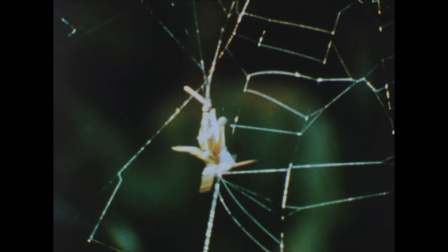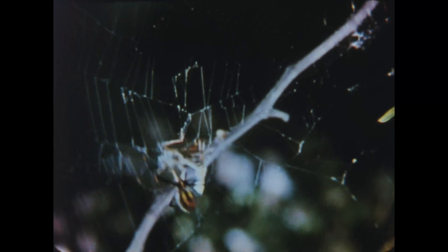The grasshopper that blunders into the web cannot free itself. Nor is the spider disposed to let it do so. Brutal? No, for animals must eat. And death is part of life.